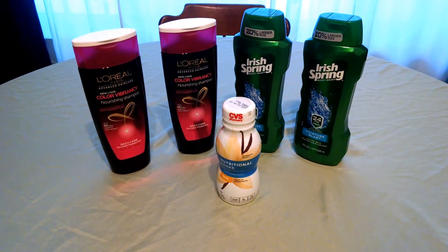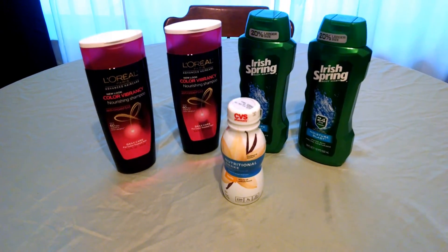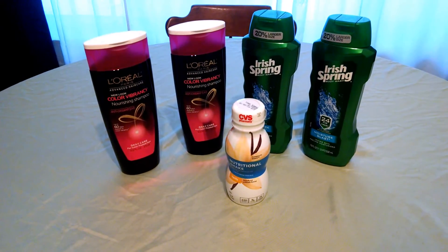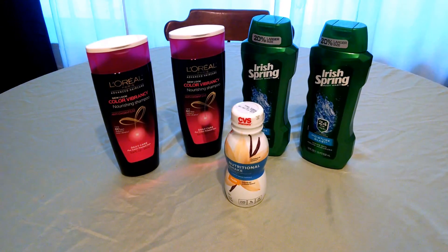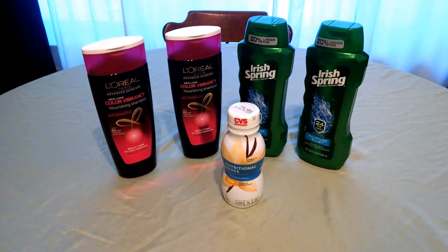The Irish Spring is $2 for $7, receiving back a $2 Extra Buck when you purchase 2. There are $2 off printable coupons — they have reset, so that's a wonderful thing — making the Irish Spring $0.50 each because you end up paying $1 total.